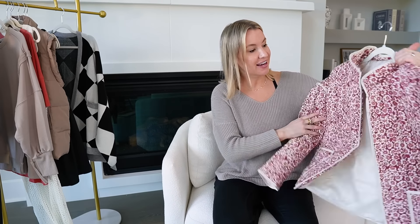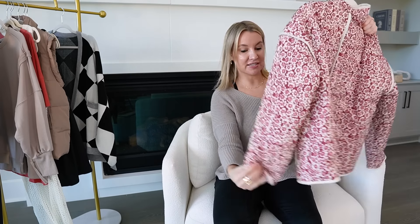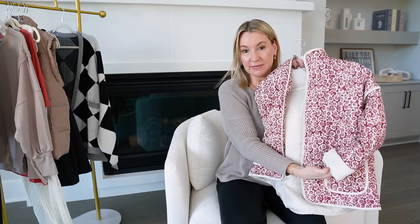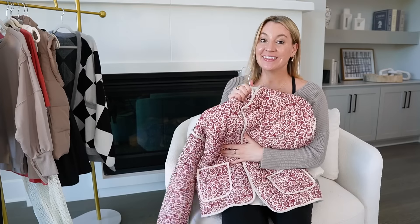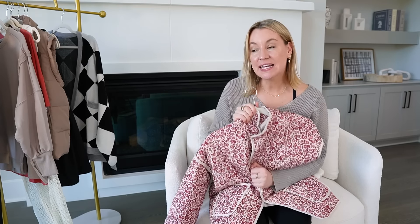Traditionally I'm not like a huge floral girl, but I feel like this isn't screaming floral. It is floral, but something about it — I just think it's so cute. I did size up to a medium and I kind of love the rolled-up sleeves of this jacket too. It's just literally so identical to the Free People one. If you don't want to spend the money on that one, this one is literally under $45. I did size up to a medium because Free People always runs big, so when you're getting anything off Amazon that looks similar to Free People, always size up one size and that will make everything work out perfectly.